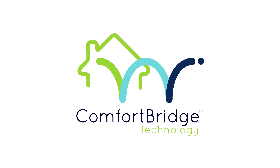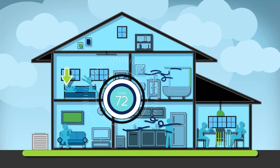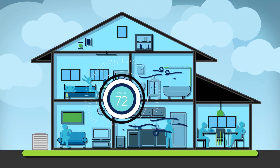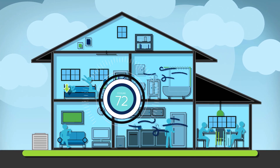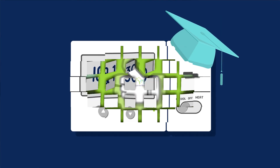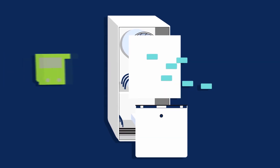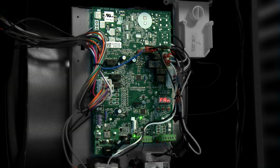The ComfortBridge Communicating Control System offers off-the-wall technology to provide numerous benefits to homeowners and HVAC technicians. Rather than installing the communicating circuit board in a thermostat, the ComfortBridge technology system has the control board securely mounted in the gas furnace or air handler.